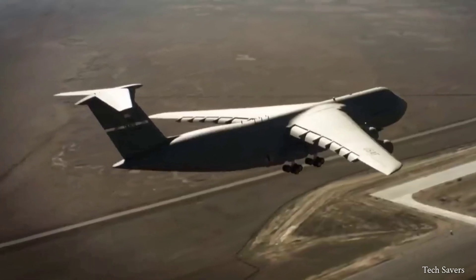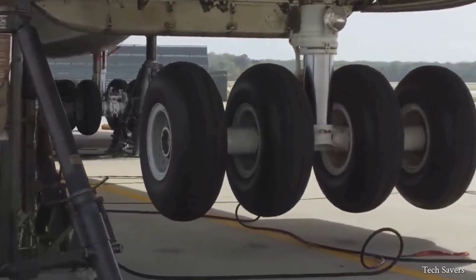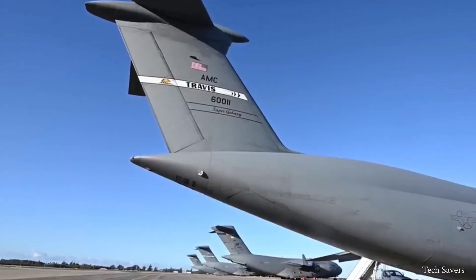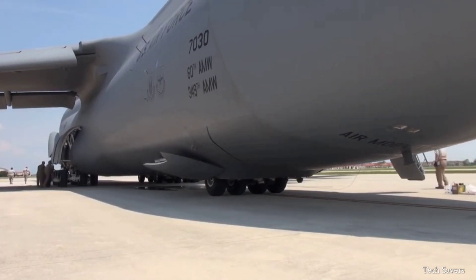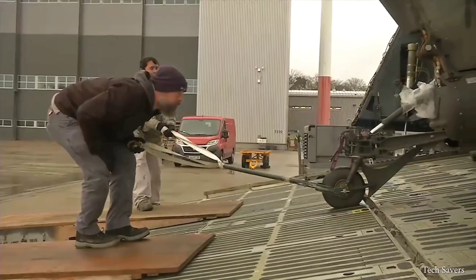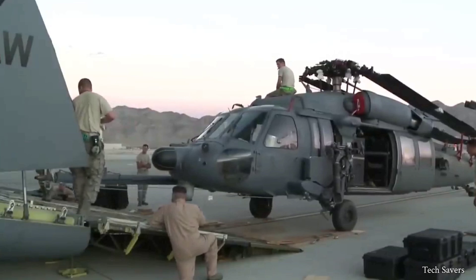The landing gear also has the ability to swivel up to 20 degrees to either side, which is crucial for crosswind landings, allowing the C5 to land in any harsh weather conditions. Additionally, its landing gear features a 3-position hydraulic kneeling system that lowers the cargo compartment floor by approximately 10 feet to a height of 3 feet above the ground — bringing it to truck bed height and making it easier to load outsized or long-wheel-based equipment.